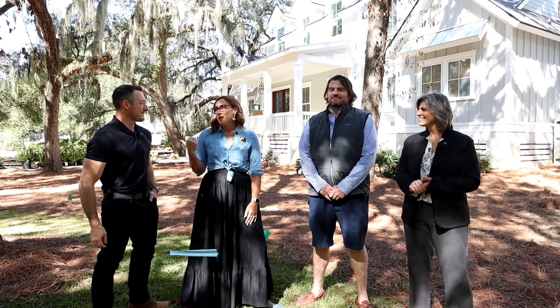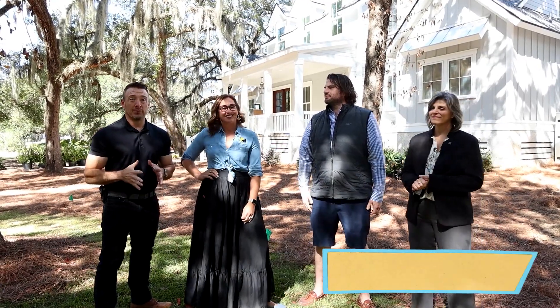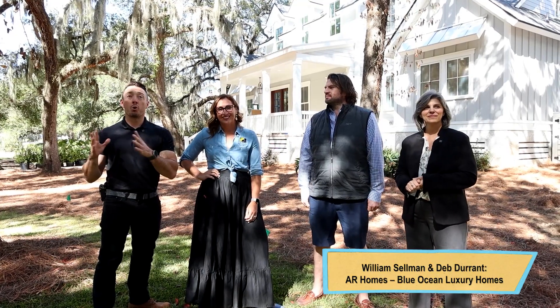Hey y'all, Meg James — Meg and Ryan. We're here for another edition of Building the Low Country. That's right. We are here in beautiful Oldfield, set amongst some gorgeous trees.